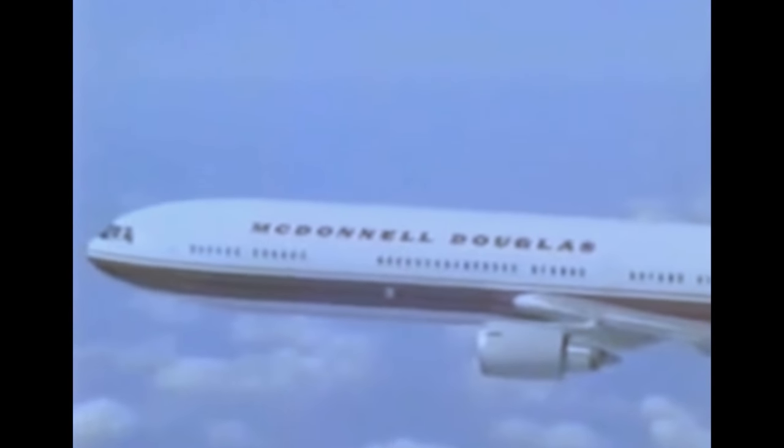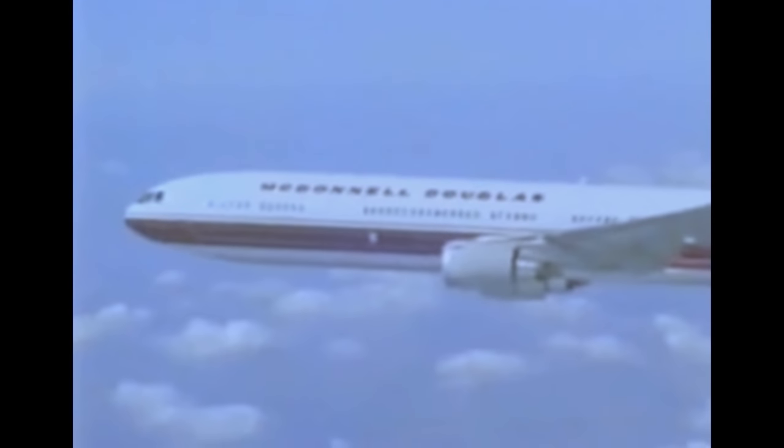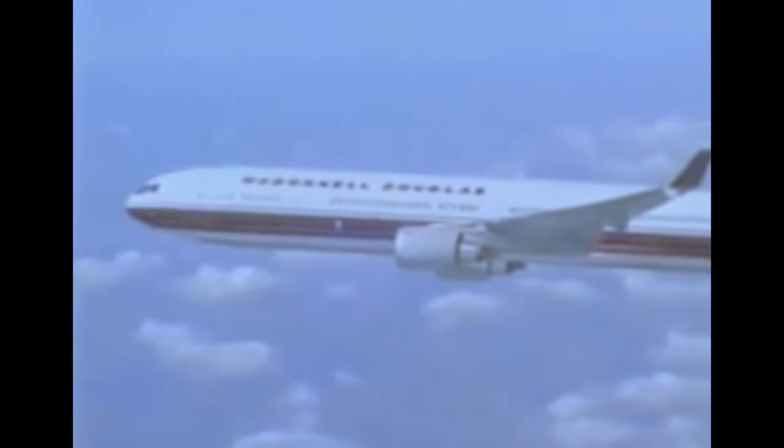The MD-11 is powered by new higher-thrust, computer-controlled engines rated in excess of 60,000 pounds of thrust each. McDonnell Douglas currently offers customers the choice of either General Electric or Pratt & Whitney engines. The engines are individually regulated by a Full Authority Digital Engine Control unit, or FADEC, which increases efficiency, lowers fuel consumption, and reduces pilot workload by controlling engine performance.